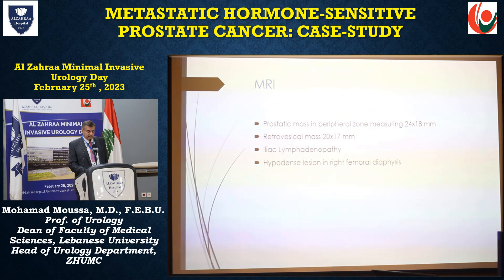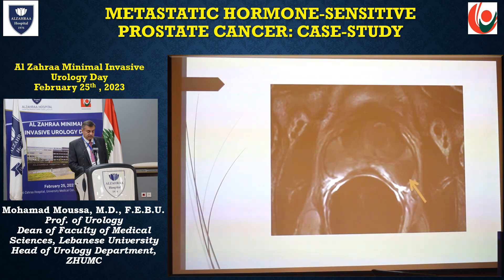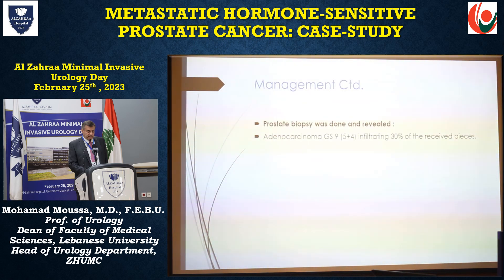The MRI showed a prostatic mass in the peripheral zone measuring 24 by 18 millimeters, and a retrovesical mass of 20 by 17 millimeters, iliac lymphadenopathy, and a hypodense lesion in the right femoral diaphysis. This is the nodule in the prostate. Prostate biopsy was done and revealed adenocarcinoma Gleason 9, 5 plus 4, infiltrating 30% of the received pieces.